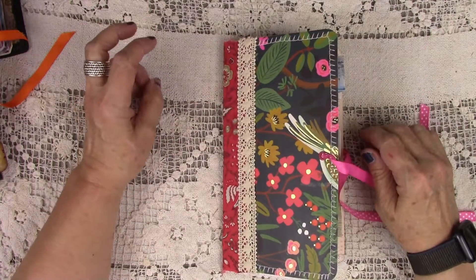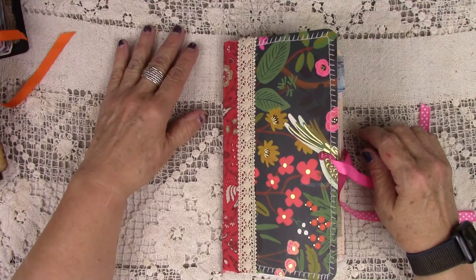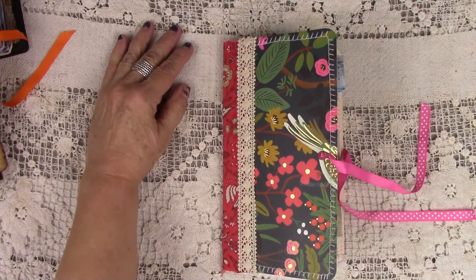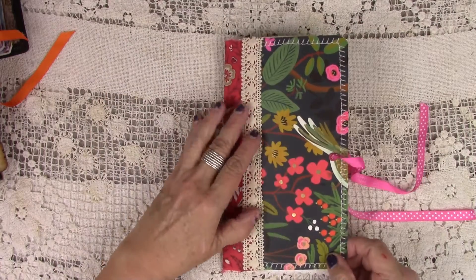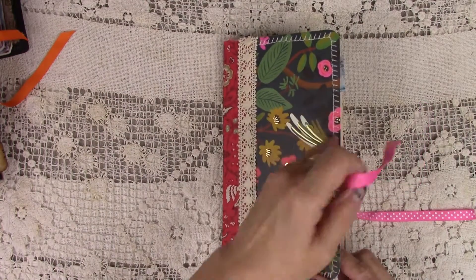Let's open her up — she has, I don't know how many pages, I don't have that on my sheet here, but I'll find out and put that on my Etsy site. She is a TN, so here we go.